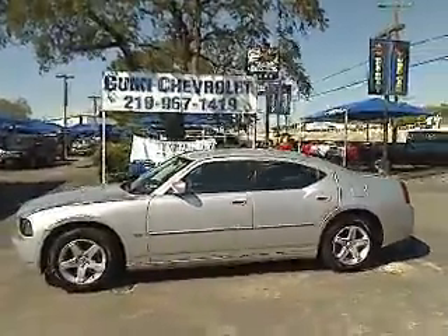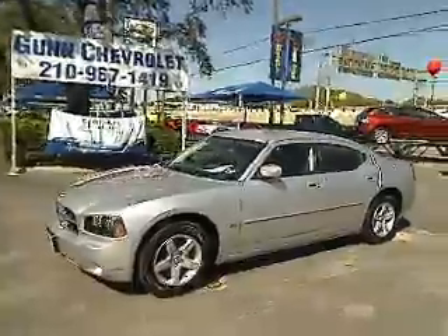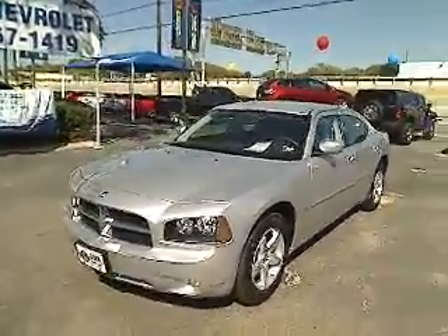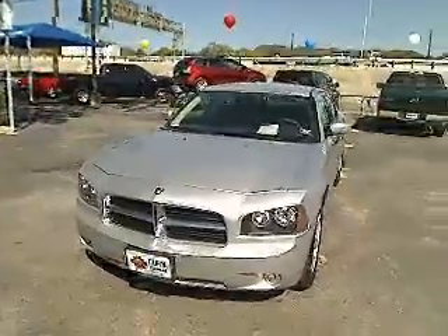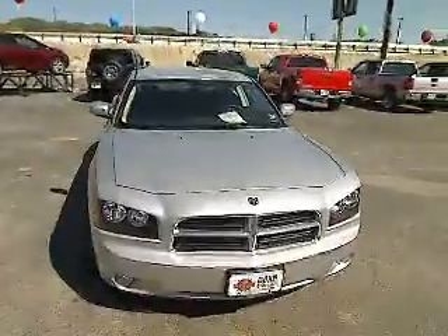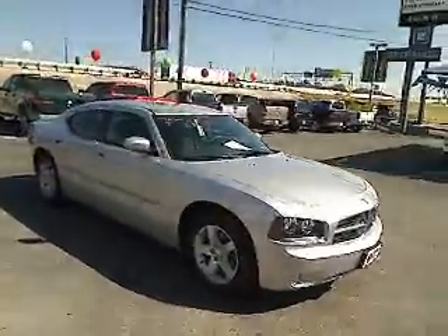The 2010 Dodge Charger. Inject some versatility, comfort, and sophistication into your muscle. The Charger is a powerful sedan that excites at every turn. Peace of mind comes standard with Charger's 5-star Government Front and Side Impact Crash Test Rating, and is priced below $20,000.